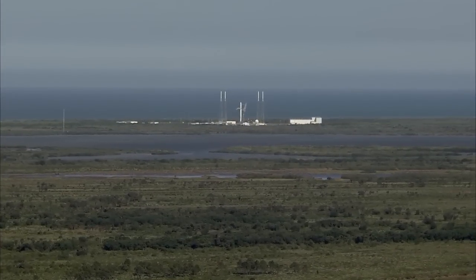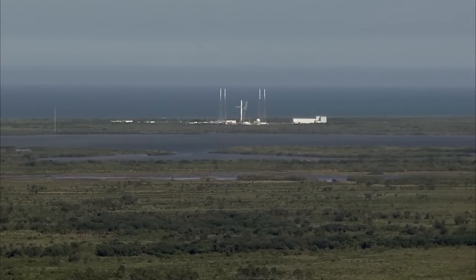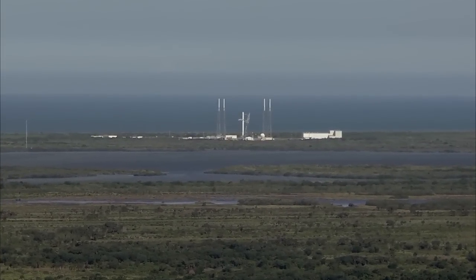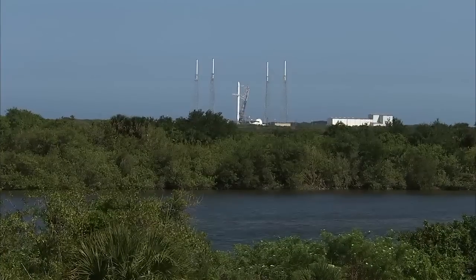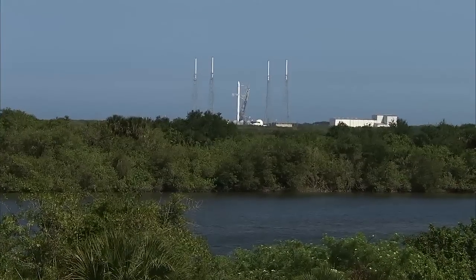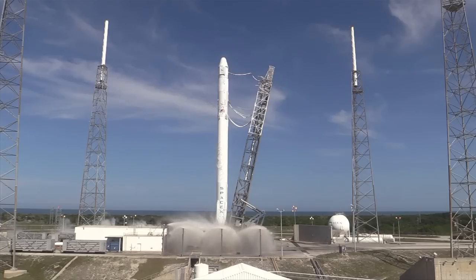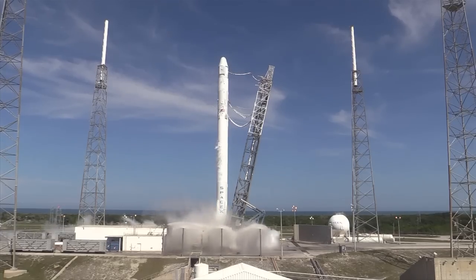T-minus 20. T-minus 15. T-minus 10, 9, 8, 7, 6, 5, 4, 3, 2, 1.